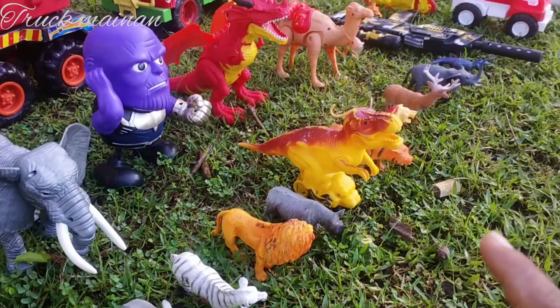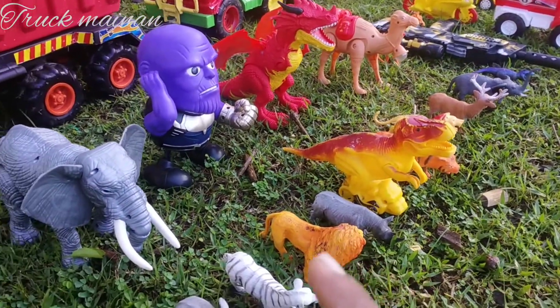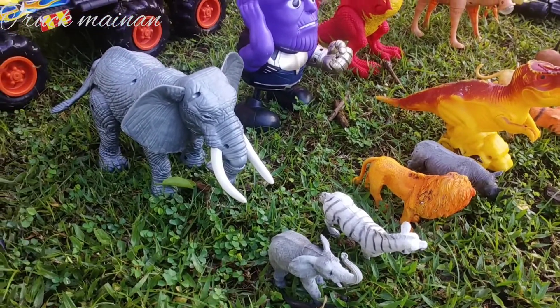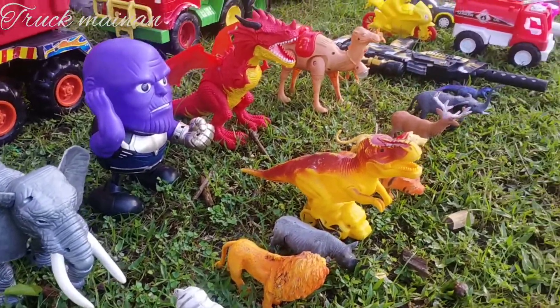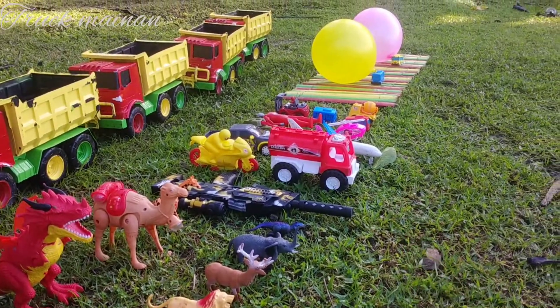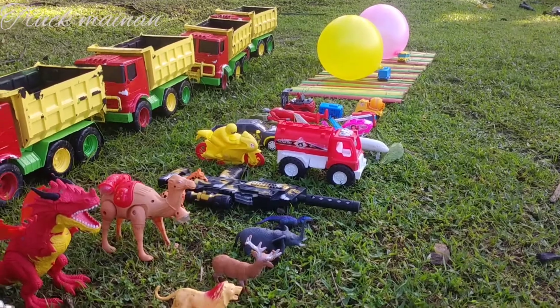Wow, lihat teman-teman. Di sini ada mainan binatang. Wow, lihat teman-teman. Di situ ada gajah. Wow, banyak sekali teman-teman. Di sana ada mobil-mobilan. Dan di sana ada balon kuning sama warna pink.